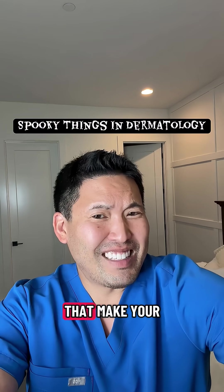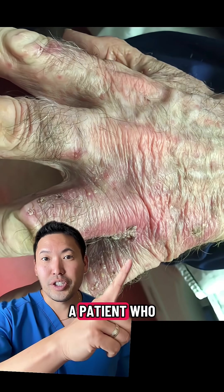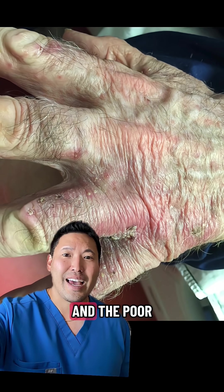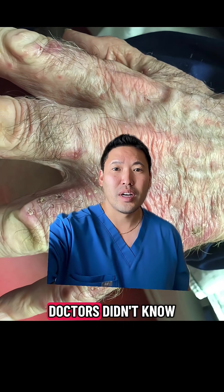Scary things we see in dermatology that make your skin crawl — and if this doesn't make you itchy, I don't know what will. I had a patient who had these burrows and crusts and a really bad itchy rash on his body, between his fingers, and this poor gentleman had this going on for several months. Doctors didn't know what was going on.